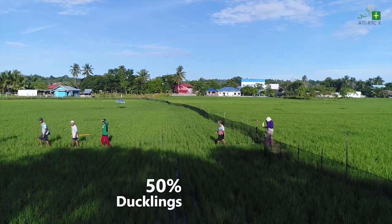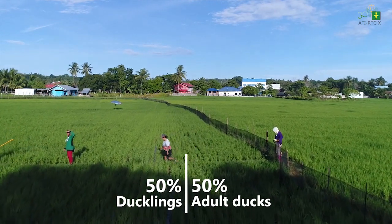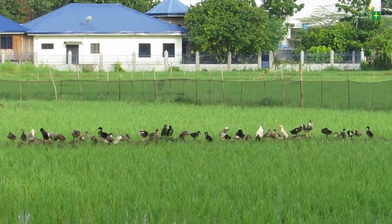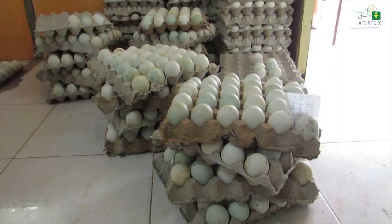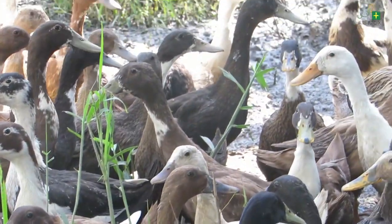Ducks released in the rice field provide direct organic fertilizer from their manure, mixed during swimming and paddling activities. It is recommended to maintain 50 percent ducklings and 50 percent adult ducks in the rice field, as they play different roles. Ducklings are very efficient in pest control while adult ducks are good for fertilizing the soil. After four months, ducks will start to lay eggs which can be processed into balut or salted eggs, while mature ducks can be sold to the market for meat purposes.